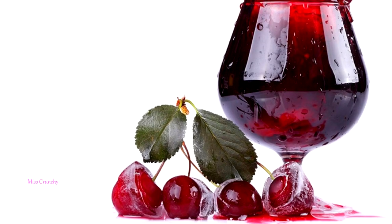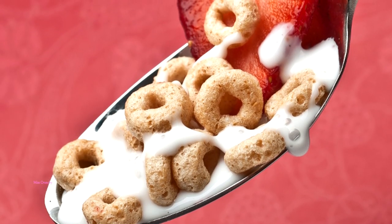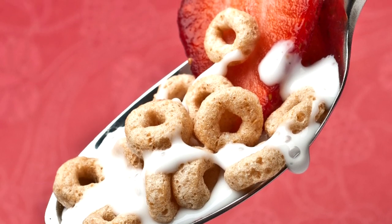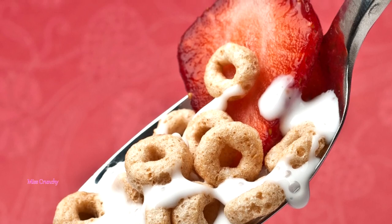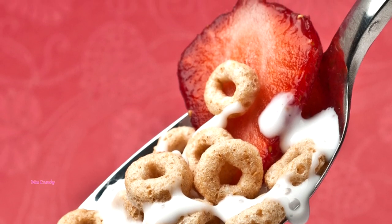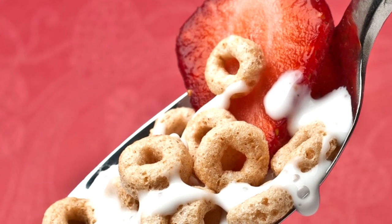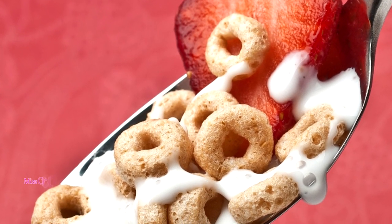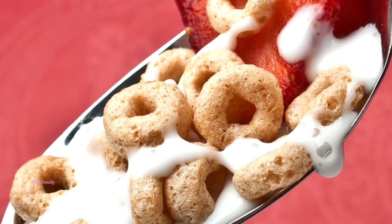Cereal — a bowl of your favorite flakes before bed could help you get better sleep, according to the National Sleep Foundation. The combination of carbohydrates from the cereal and calcium from the milk work together to send you to sleep.